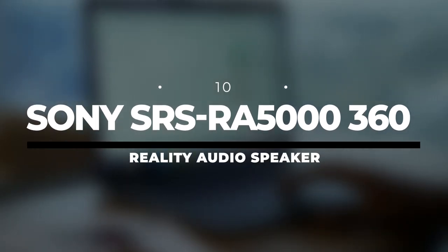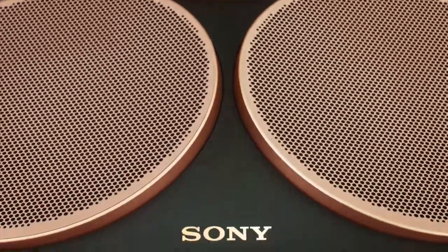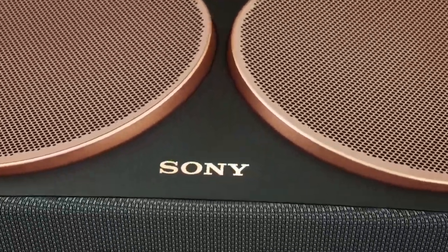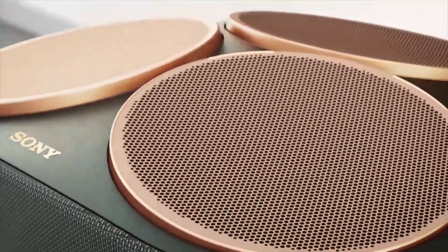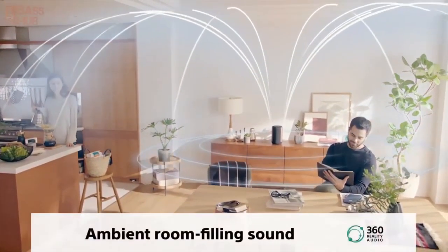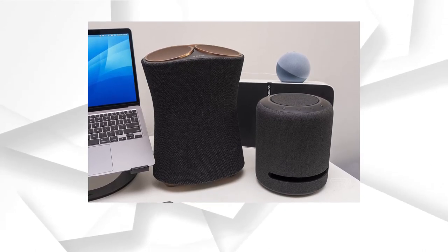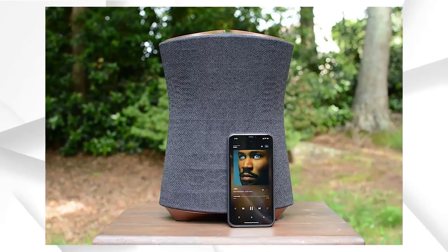Number 10: Sony SRS RA5000 360 Reality Audio Speaker. With the ability to make the listener feel like they're standing in the middle of a concert, Sony's SRS RA5000 360 Reality Audio Wi-Fi speaker could be revolutionary. 360 Reality Audio is an entire platform for music-focused 3D sound, similar to a movie-focused format such as Dolby Atmos. Sony is promising to deliver live content so that we can enjoy shows and concerts in these pandemic times.